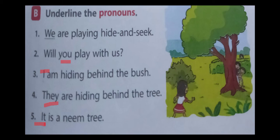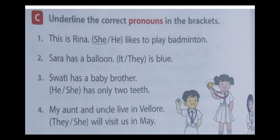Next exercise: underline the correct pronouns in the brackets. First one — this is Raina. She likes to play badminton. Raina is a girl, so we underline she. Second one — Sara has a balloon. It is blue. Balloon is a thing, so we underline it. Third one — Swati has a baby brother. He has only two teeth. Brother — in this sentence we underline he. Fourth one — my aunt and uncle live in Velour. They will visit us in May. The answer is they.